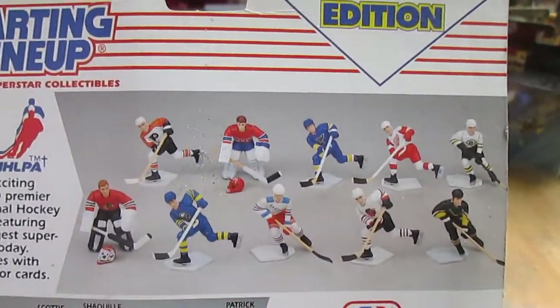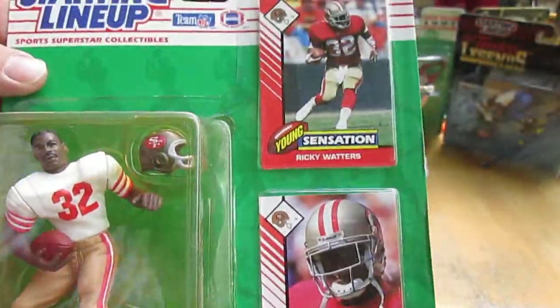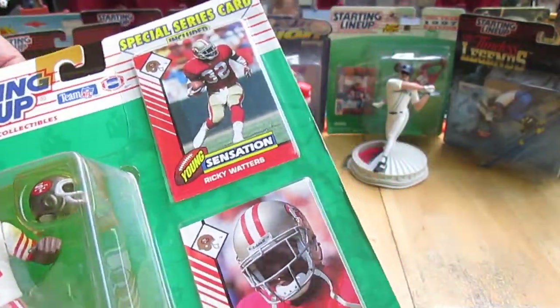Here's some of the hockey guys you can get, here's some of the basketball guys you can get. Let's get this football guy out of the package. Actually he looks like he can't breathe, he needs air — somebody help him.